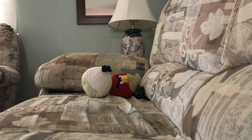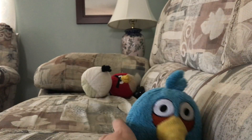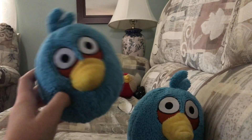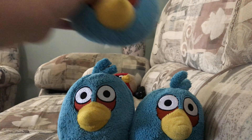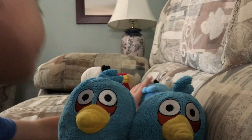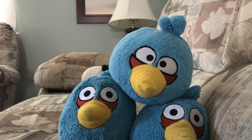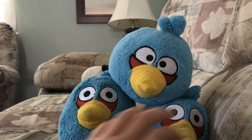And now I have the Blues. I have a blue — in fact, I have all three of them. Let's see if I can do this. There they are.